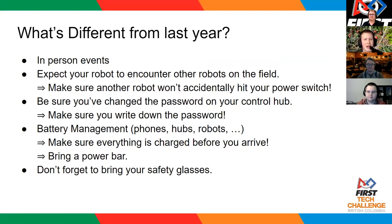Everyone needs to have safety glasses for when they're running the robot and working on the robot at the event. Make sure you double-check with each team member going to the event that they have safety glasses to bring, or that your team has a collection of safety glasses for everyone to use.